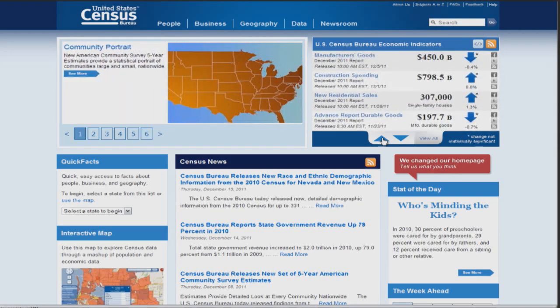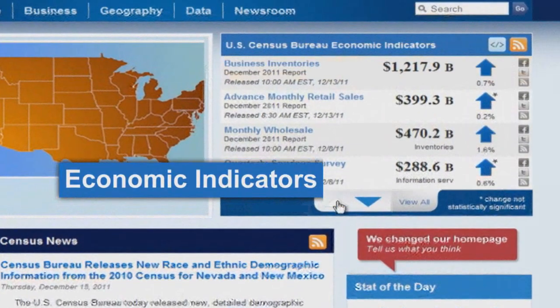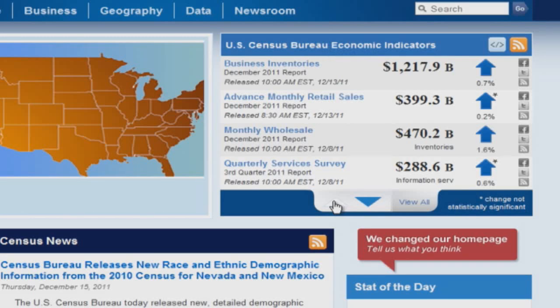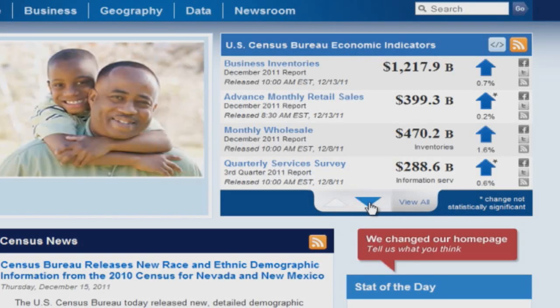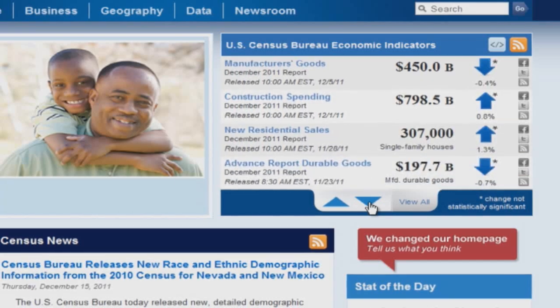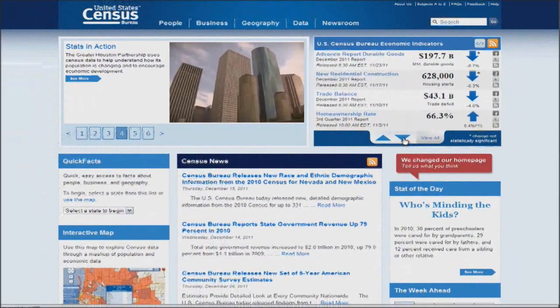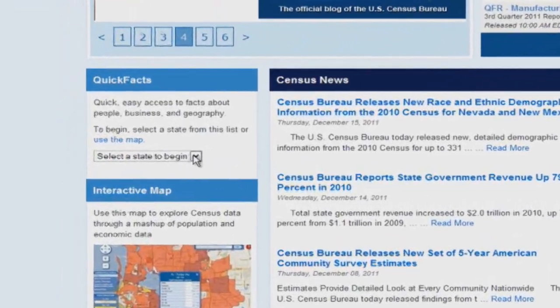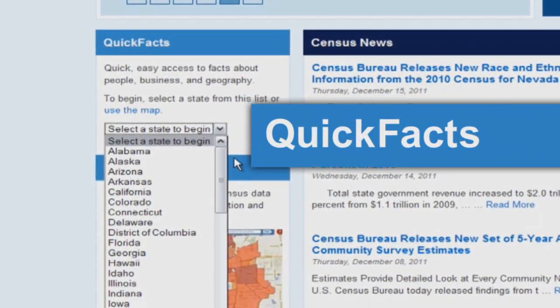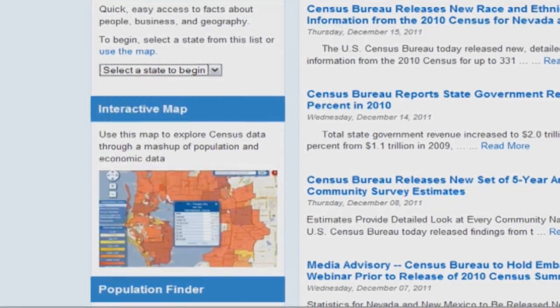The economy is a leading topic across our nation. The new economic indicator dashboard highlights current releases and provides pivotal statistics. You can also embed this application on your own website. We understand that sometimes all you need is a number, so with that in mind we created the quick facts drop-down menu, providing you with current demographic and economic statistics.